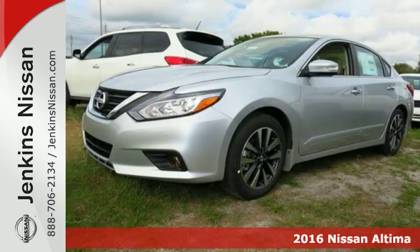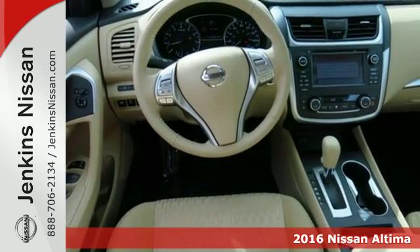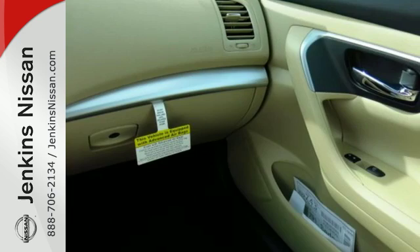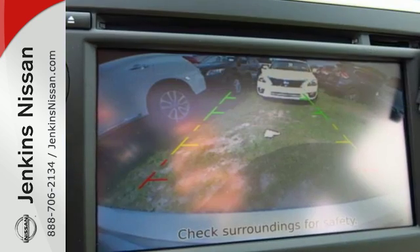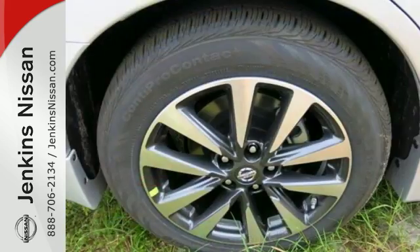Here's a 2016 Nissan Altima. Behind the wheel of this spectacular Altima is where innovation pays off. It's where fun meets frugal, thanks to the powerful acceleration and efficient fuel economy of the Xtronic CVT. The stunning exterior design will also get your heart pumping.